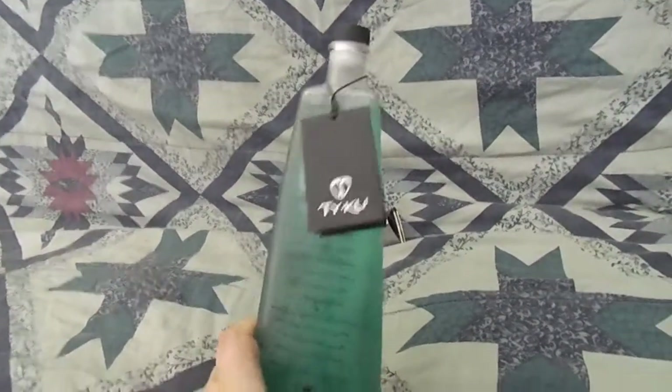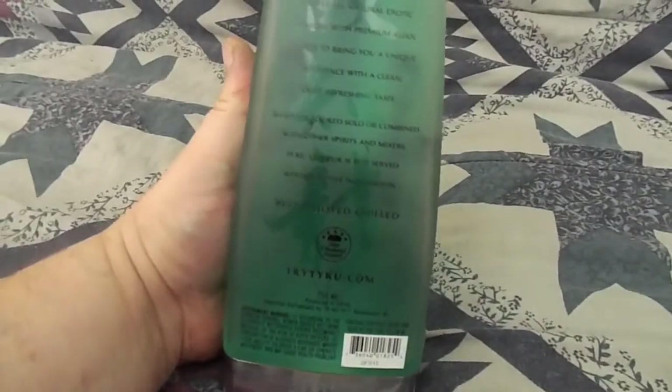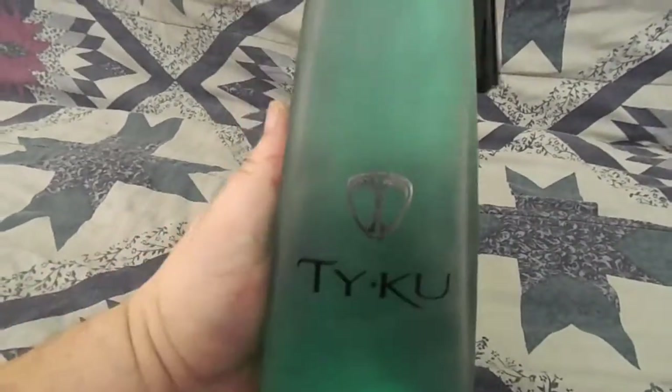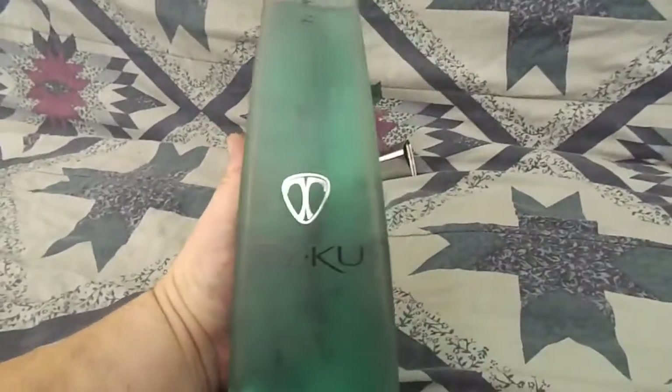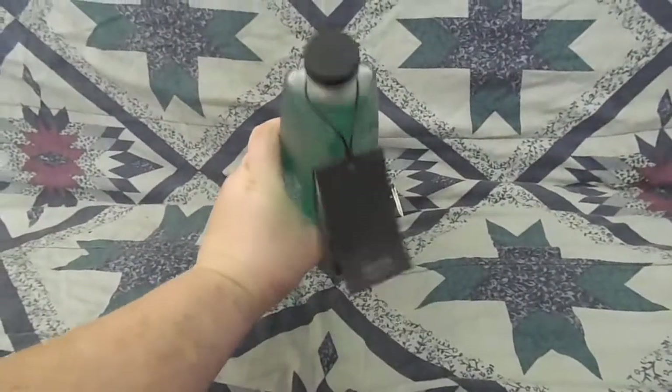This stuff was probably only made for about three or four years, maybe even less, starting back around 2012. It's really cool artwork — a frosted glass bottle. It's really sweet. I really wish I had an unopened one of these, because they're super cool. It's got a triangular-shaped bottle.